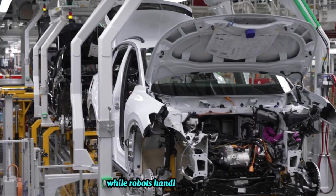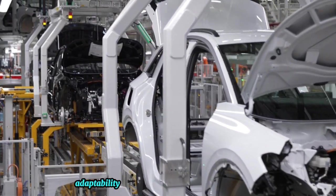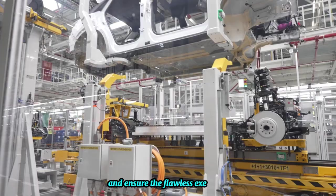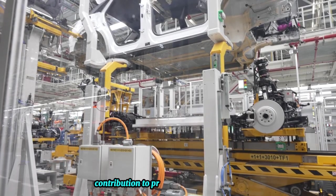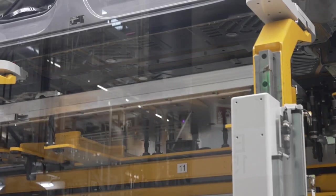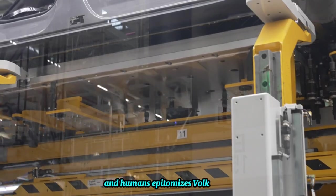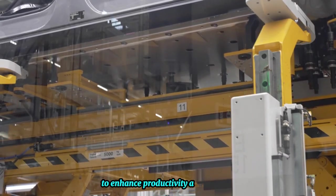While robots handle the heavy lifting, humans provide the critical thinking and adaptability necessary to navigate complex challenges and ensure the flawless execution of each stage of production. The collaboration between robots and humans epitomizes Volkswagen's commitment to leveraging technology to enhance productivity and innovation.